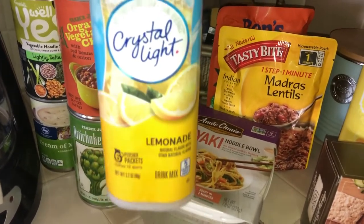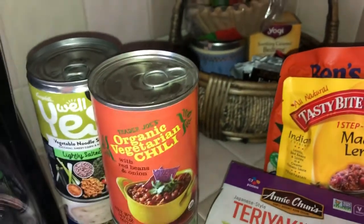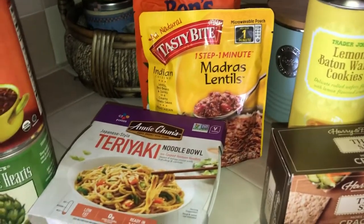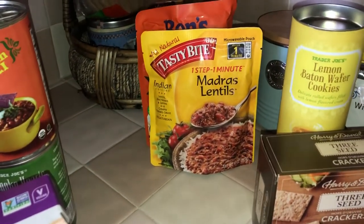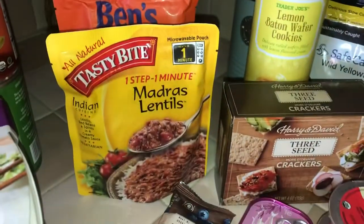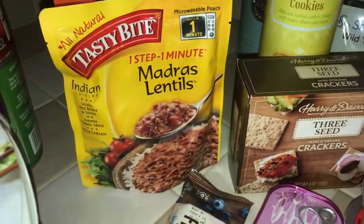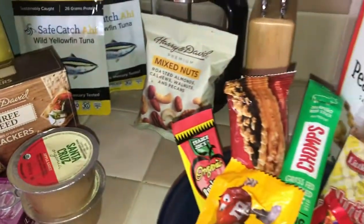We also brought granola bars, fig bars, sardines, crackers, applesauce, and mixed nuts from Harry and David gift baskets. Wild Planet tuna in little packets is great — it's protein on crackers. There are lemon wafers from Trader Joe's and microwaveable meals, so you can just microwave them when you get here and have lunch or dinner. The first night we had 90-second rice with an Indian dish on top.